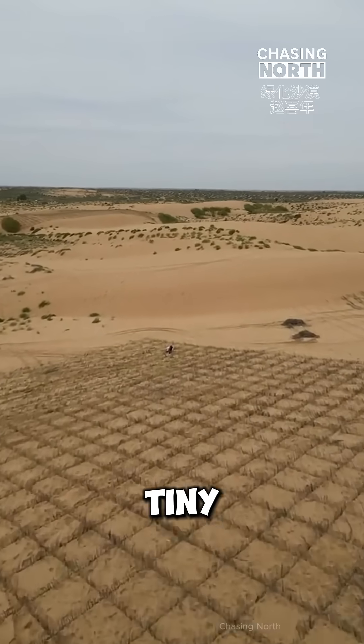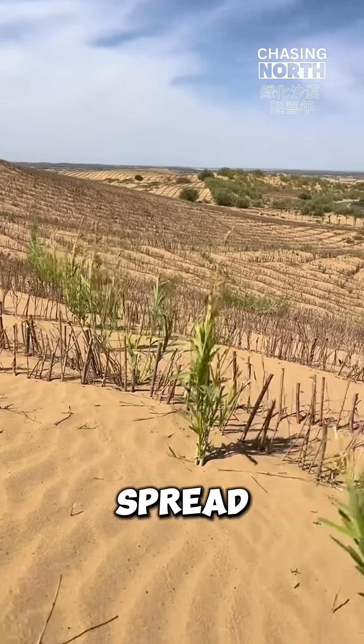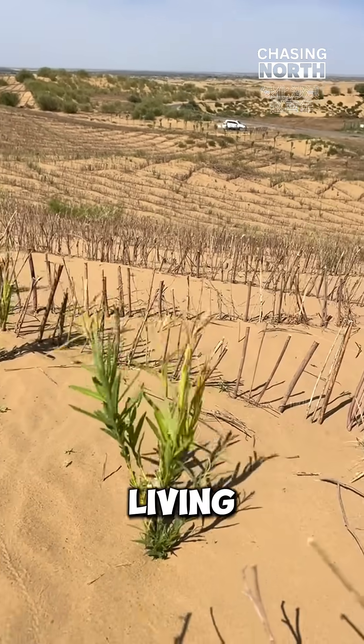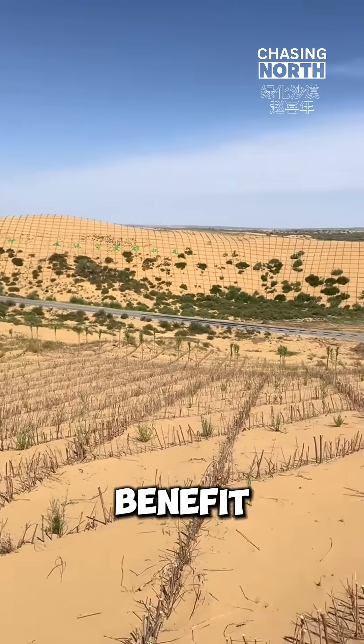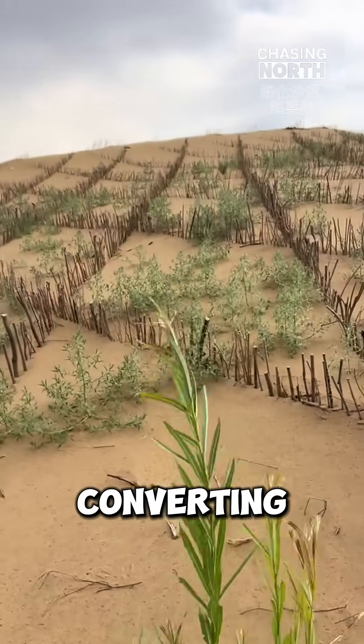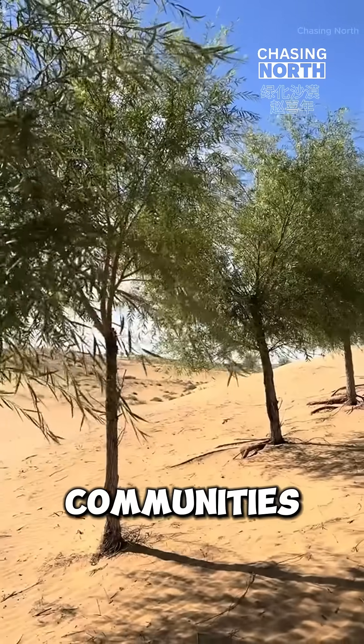First, small grasses and tiny shrubs emerge. Over time, these pioneer plants spread, transforming barren desert into a living, breathing ecosystem. This process doesn't just benefit nature, it helps people too, converting unusable land into fertile ground where crops flourish and communities thrive.